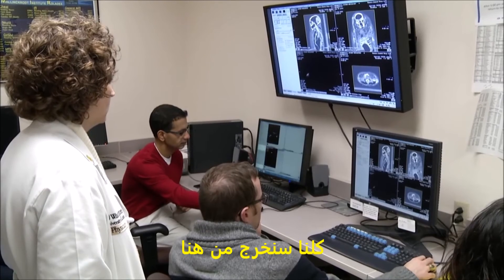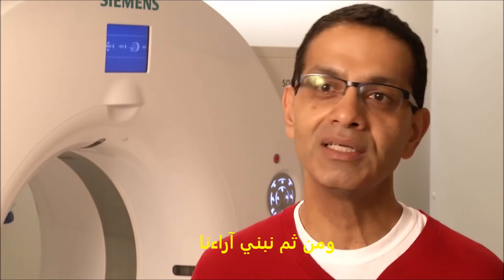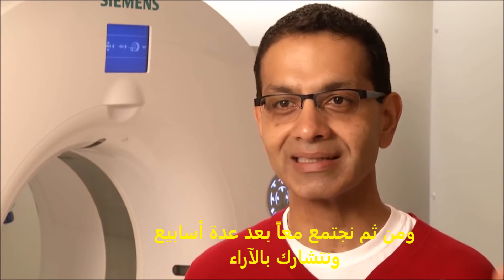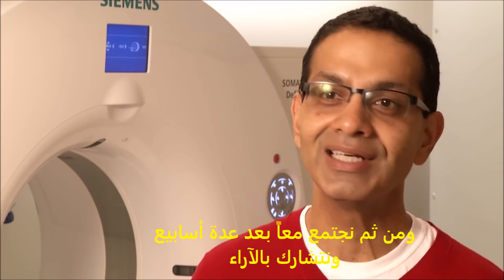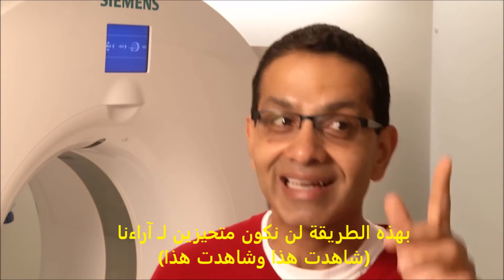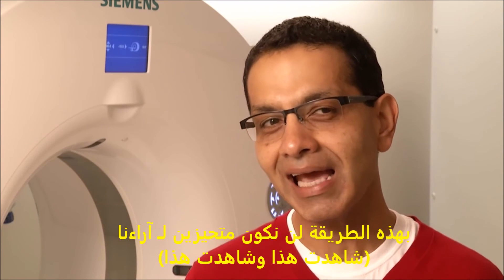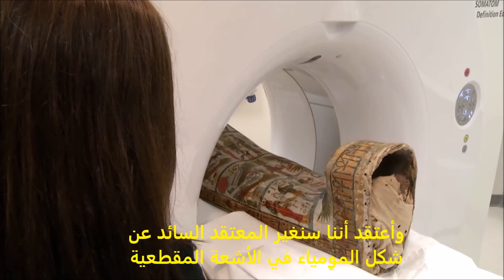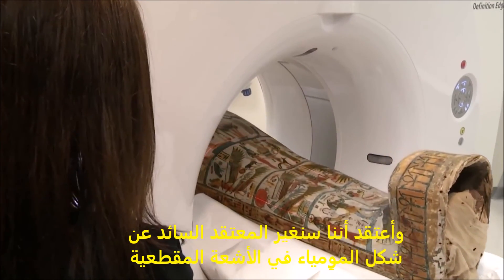We're all going to go out and look at the mummy scans on our own, formulate our own opinions, and then in a few weeks we're going to come back together and share our thoughts. This way we're not biased by one another's observations. And we think we're going to challenge what some of the fixed beliefs are of what the mummy CT scan should look like.